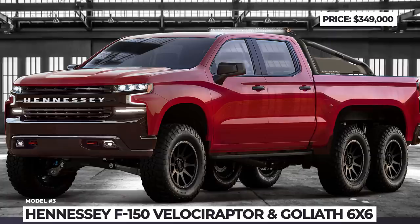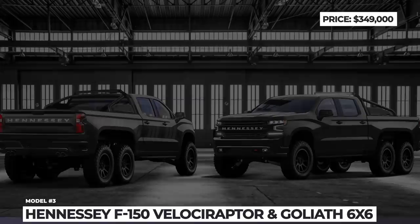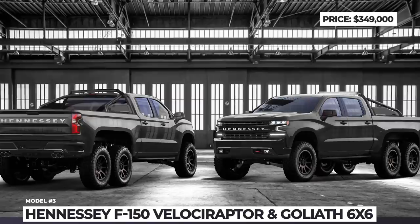It is worth noting that you shouldn't be upset if you are not a fan of Ford trucks. The company released in 2018 one more 6x6 giant, nicknamed Goliath, which is based on the Chevrolet Silverado Trail Boss Z71 and upgraded with 6-wheel drive and a 700 HP supercharged engine.